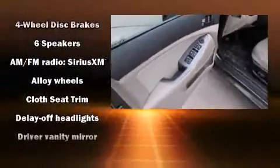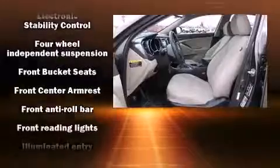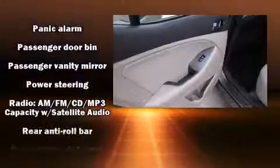Kia ensures the safety and security of its passengers with equipment such as dual front impact airbags, front side impact airbags, traction control, anti-whiplash front head restraint, a panic alarm, and four-wheel disc brakes with ABS. Brake Assist technology provides extra pressure when applying the brakes.